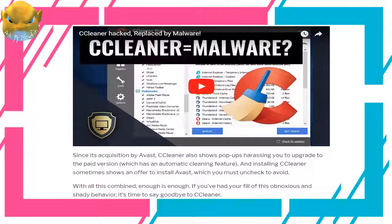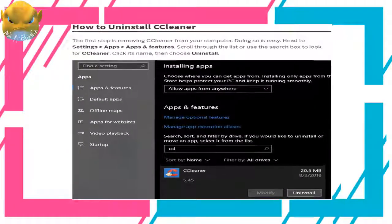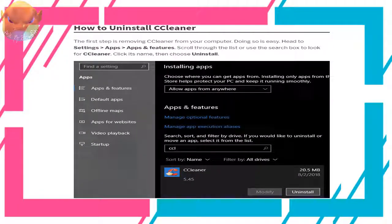Since its acquisition by Avast, CCleaner also shows pop-ups harassing you to upgrade to the paid version, which has an automatic cleaning feature. Installing CCleaner sometimes shows an offer to install Avast, which you must uncheck to avoid. With all this combined, enough is enough — if you've had your fill of this obnoxious and shady behavior, it's time to say goodbye to CCleaner.